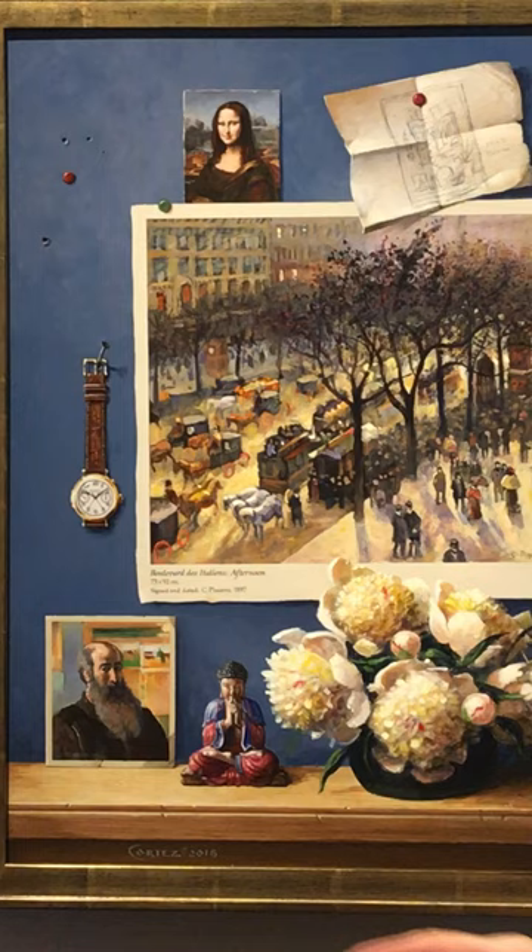And then the trappings of the artist's studio — the brushes and palette knife. And the peonies: the creation of nature. It's all about creativity.